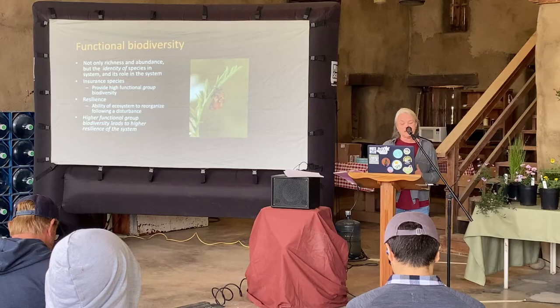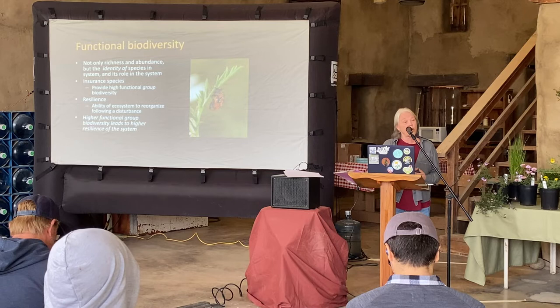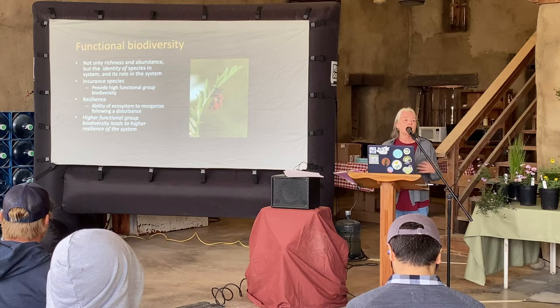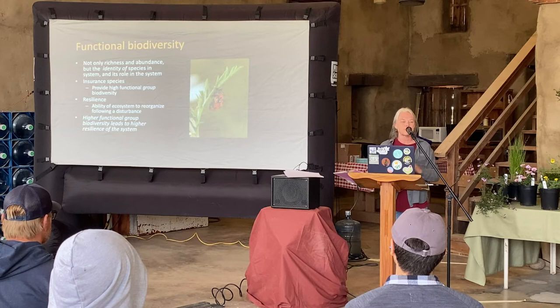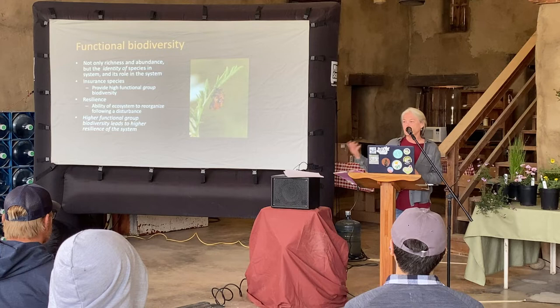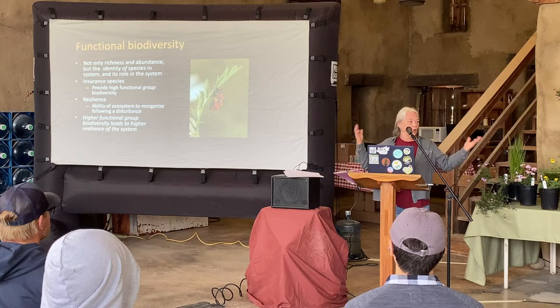Something that matters to us in our gardens is functional biodiversity — not just richness and abundance, but what is the identity of each species and what is their ecological role. Sometimes we talk about insurance species and high functional group biodiversity: if you have 15 different organisms that like to eat aphids — including hummingbirds — and one dies out because of a pathogen, you have others that can fill that spot. That leads to your ecosystem being resilient and able to bounce back from a disturbance, and if you're a gardener you're always disturbing your environment.